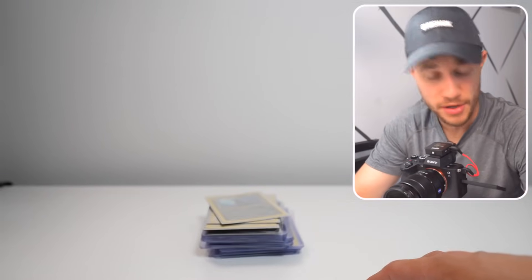We're going to take all these cards, we're going to grade them with KK Grading — more on them later — and we're going to see what we get on some of my biggest hits I've ever pulled.